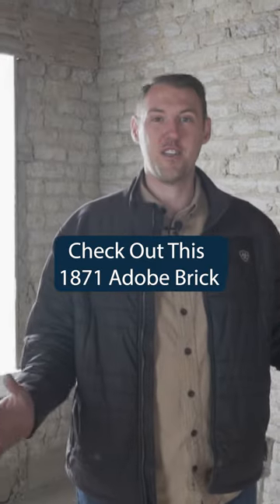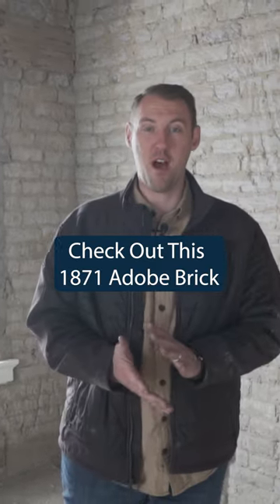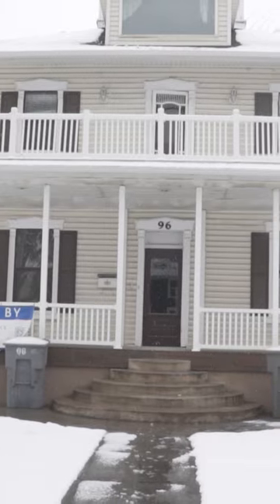This is a really cool space. This is a dream come true for me to be able to remodel houses like this, be able to restore it to its old former glory.